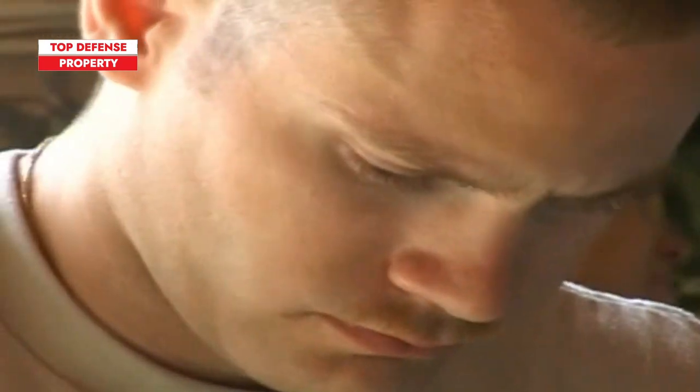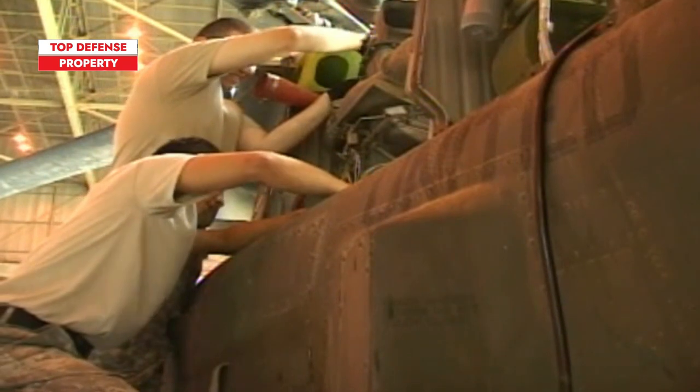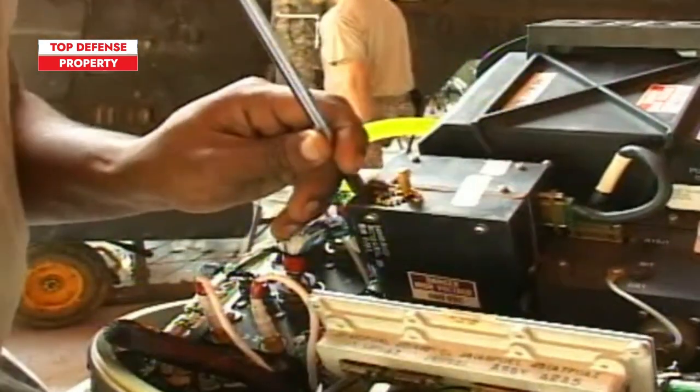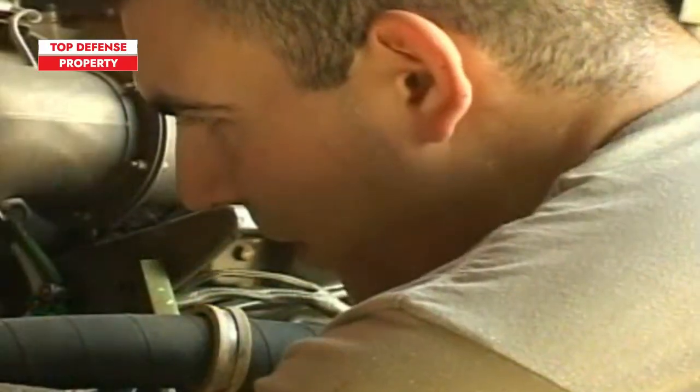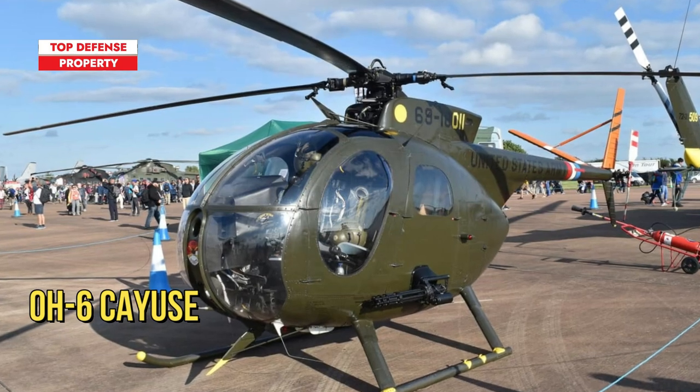Bell went back to the drawing board. They began modifying their YO-4A, making the helicopter sleeker, better-looking, and roomier. The result was indeed better-looking, but more important was its added cargo space. Bell called their new helicopter the Model 206A.